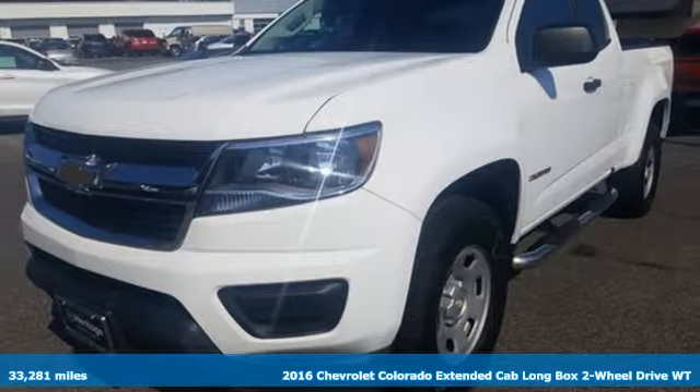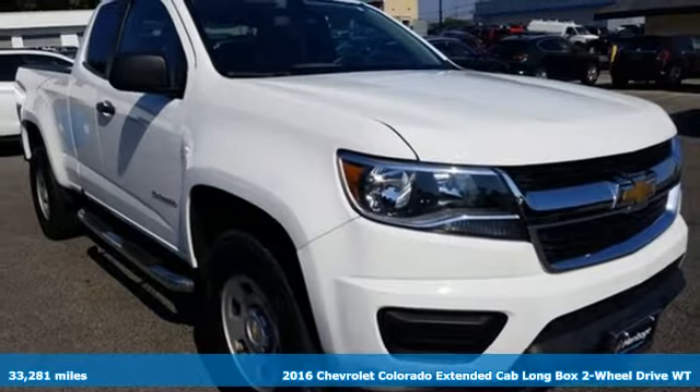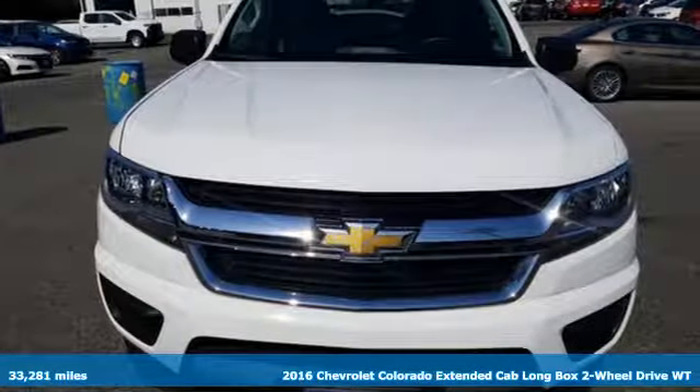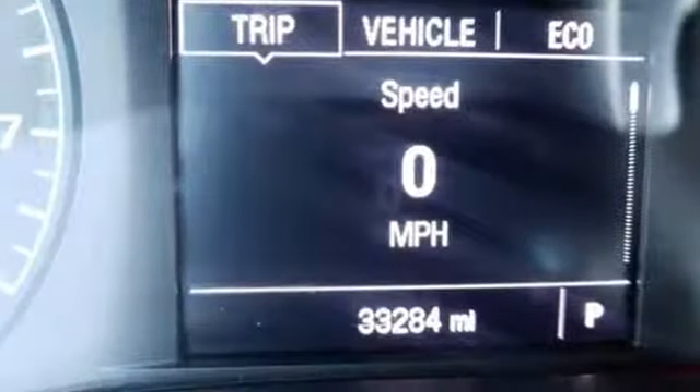Here's a 2016 Chevrolet Colorado. Whether you're downtown or off-road, this truck provides torque and efficiency no other midsize pickup can match. And it comes with all the amenities you need.